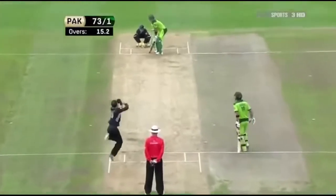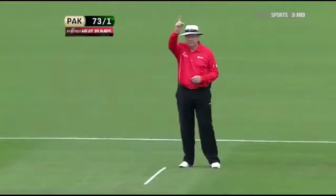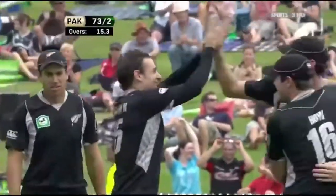Today Nathan McCullum - could be close, that might be out. Direct hits sometimes are, and I believe he thinks he is out.